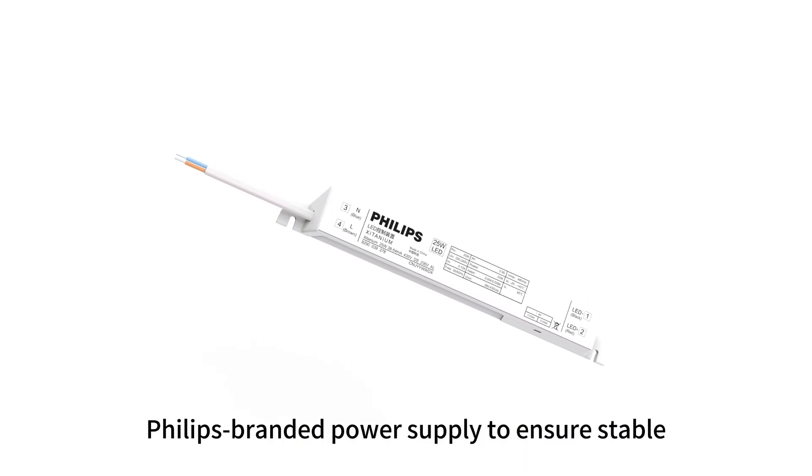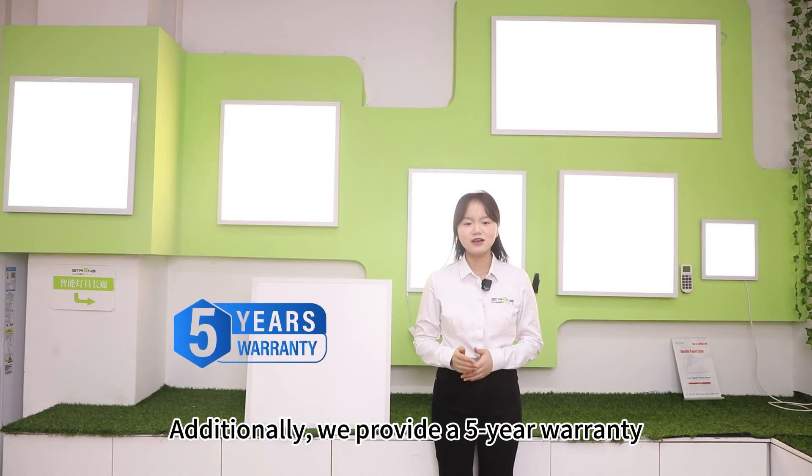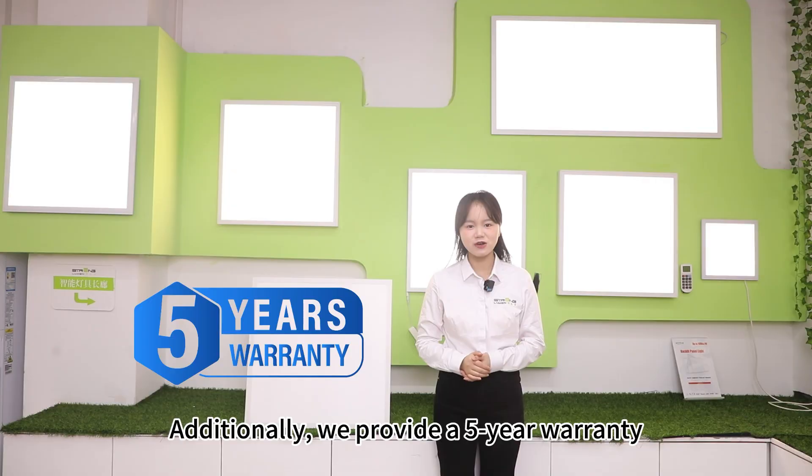but also features a Philips-branded power supply to ensure stable performance and high light efficiency. Additionally, we provide a 5-year warranty.